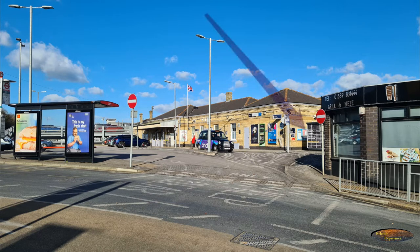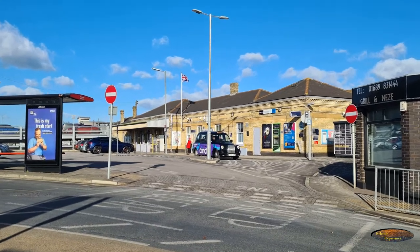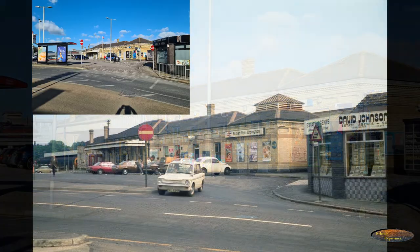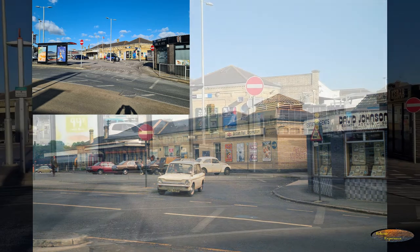Other new items include a parcel collection point, cycle racks and cash point. To the left we can see the car park extension where a deck was added to the original site, and in front of the entrance, ticket machines. It will be interesting to see how quickly things change from 2022 — how much longer will the cash point stay with the move to contactless payments, and similarly for the ticket machines with tickets on phones.